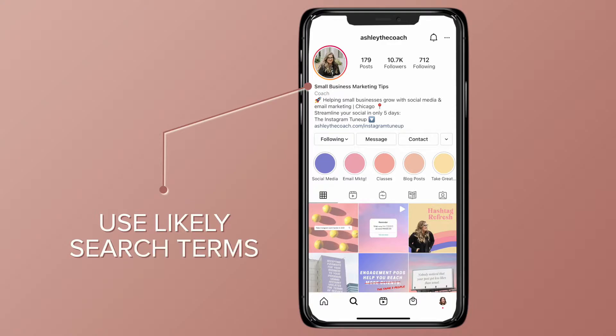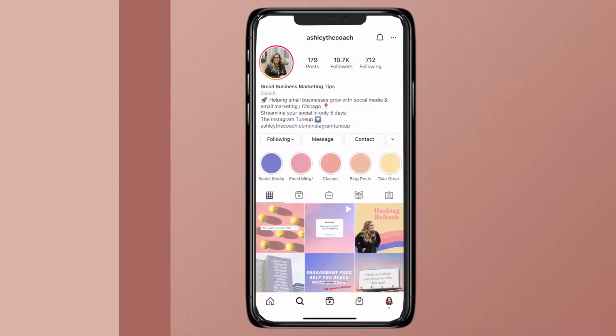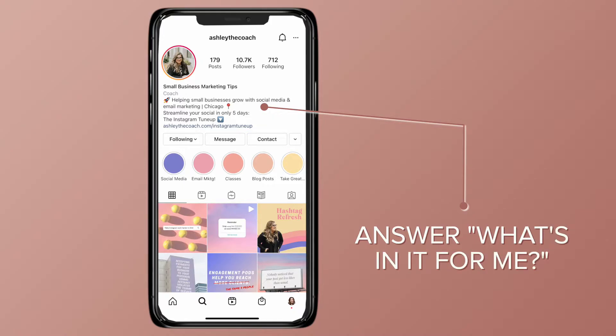Use likely search terms that someone would type in to find your services. Make sure your bio is about your audience and how you serve them, not just talking about yourself. Answer the question: what's in it for me?